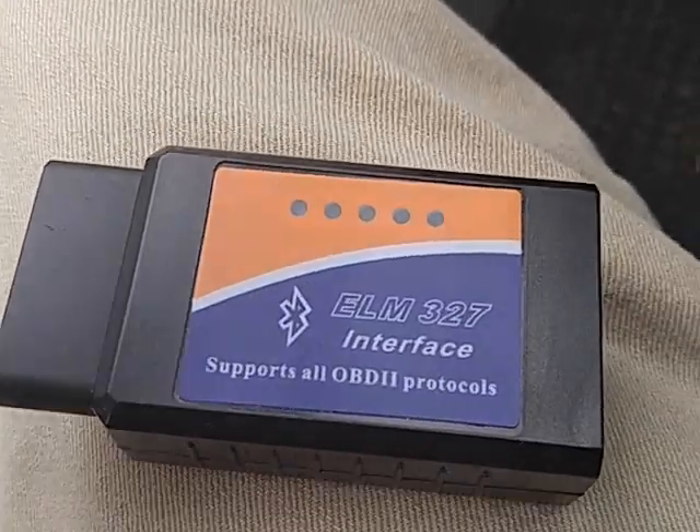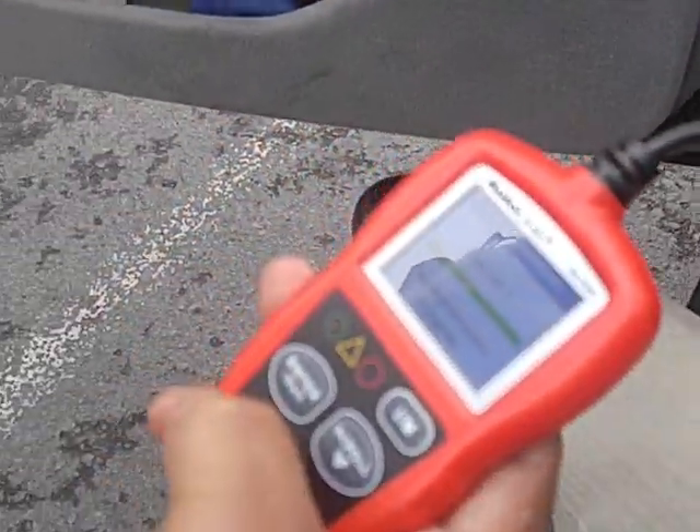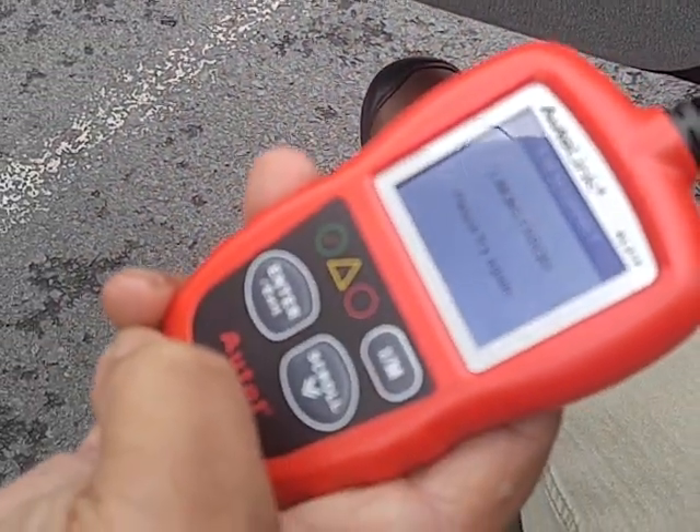ELM-327 interface supports all OBD2 protocols — except when it doesn't plug in. This gentleman just came over with his little handheld computer, $35 on eBay, and he plugged it into my port, which only has four or five live connections out of all the little holes.